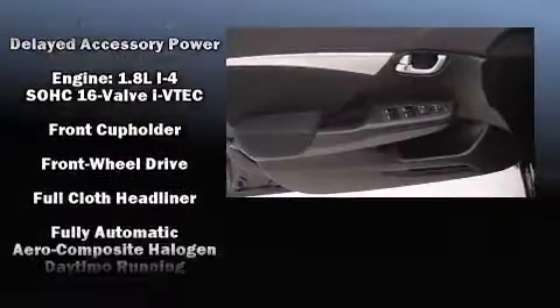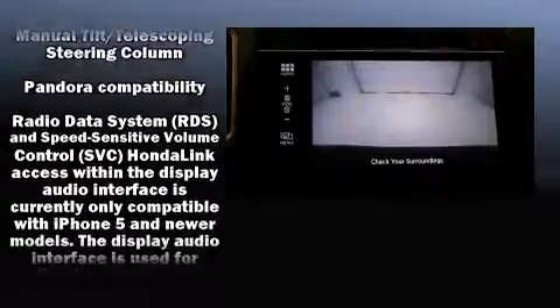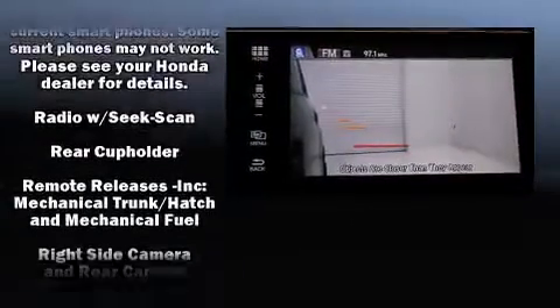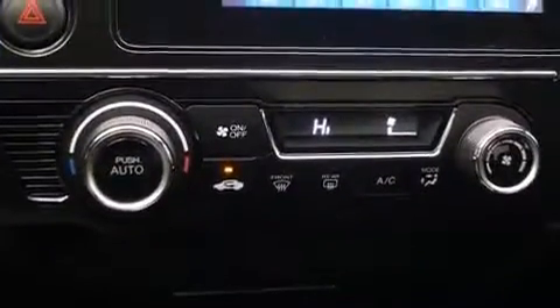Honda ensures the safety and security of its passengers with equipment such as head curtain airbags, front side impact airbags, traction control, brake assist, ignition disabling, and four-wheel disc brakes with AVS. Various mechanical systems are monitored by electronic stability control, keeping you on your intended path.